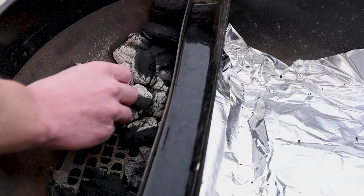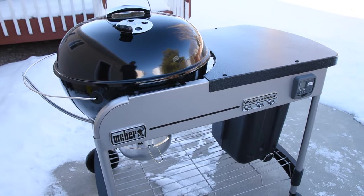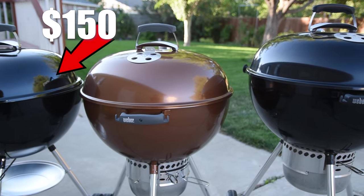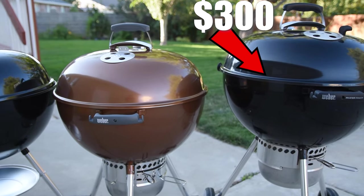The most common charcoal grill by far is the classic Weber kettle, but there are other manufacturers that produce one that's pretty similar in shape and cooks about the same way. One of the great things is you can find these on the secondhand market — I got a really good deal on a Weber Performer, which is one of the bigger grills with a side cart. Or if you want to buy one brand new, you're looking at somewhere between $150 for the lower-end one to $300 for one that has a few extra accessories.